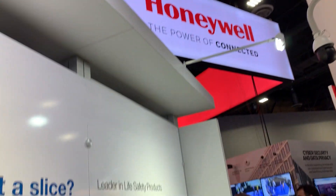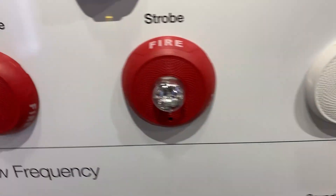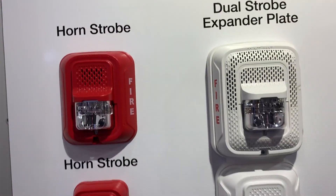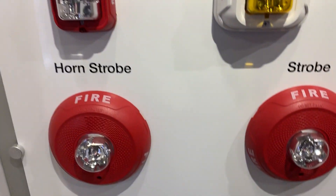We're here at the Honeywell Fire and Security booth, particularly looking at what System Sensor has to offer. They've got some new products coming out, and we've seen a lot of these L-series horn strobes out already.